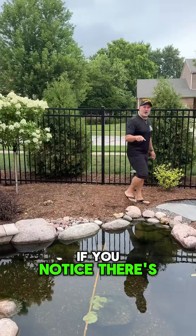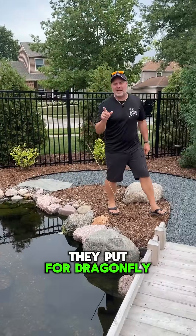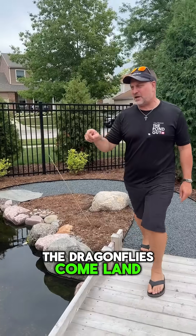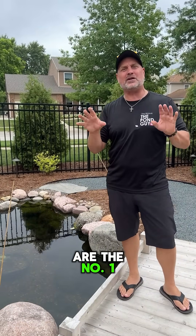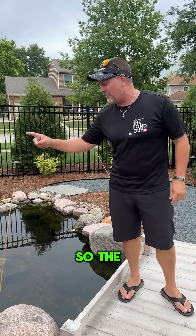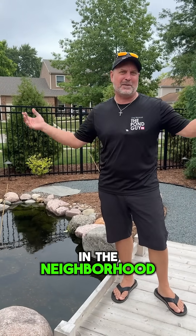My first favorite thing is all the bamboo sticks around here — these are dragonfly perches. The dragonflies come and land on them, and dragonflies are the number one consumer of mosquitoes. So the fact that they have an aquascape pond with these dragonfly perches means they have fewer mosquitoes in the neighborhood.